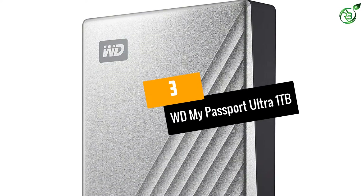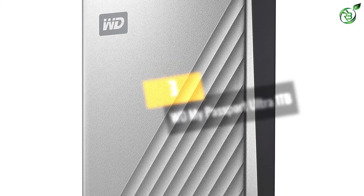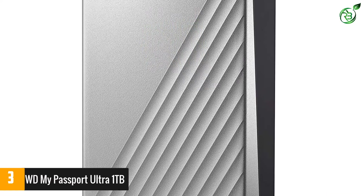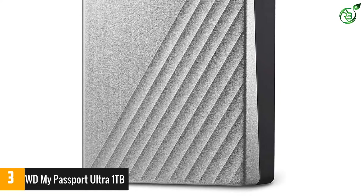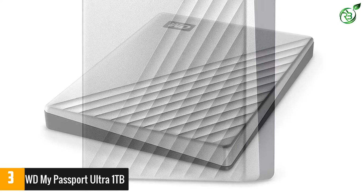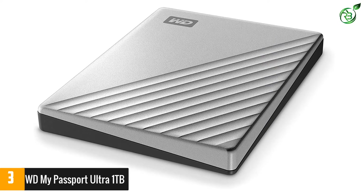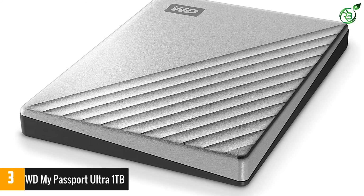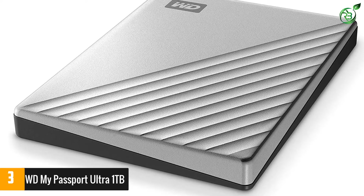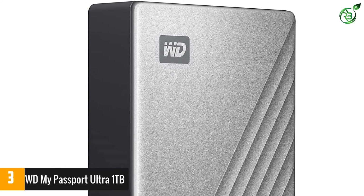At number 3: WD My Passport Ultra 1TB. The WD My Passport Ultra 1TB is a budget-friendly external hard drive that still delivers reliability and sufficient storage space. It offers high-speed file transfers via USB-C or USB 3.0 connectivity, as well as both WD Discovery and WD Backup software, allowing you to recover and backup your files and data to cloud storage services like Dropbox or Google Drive.